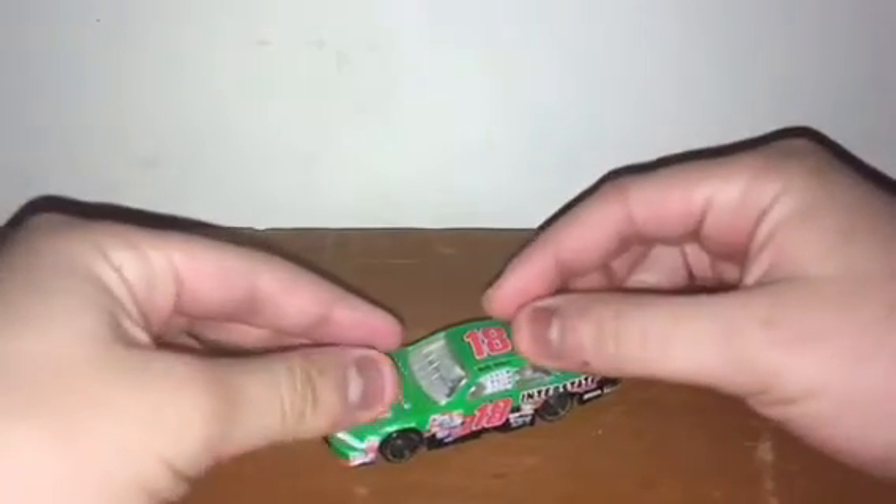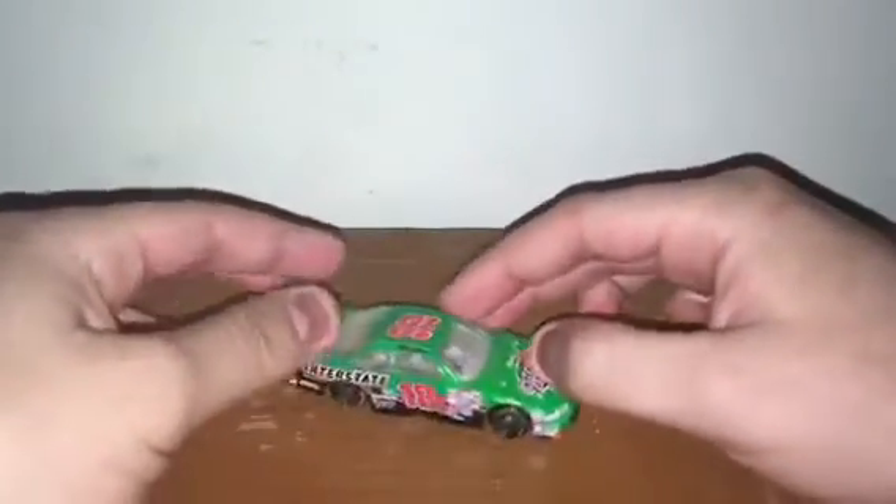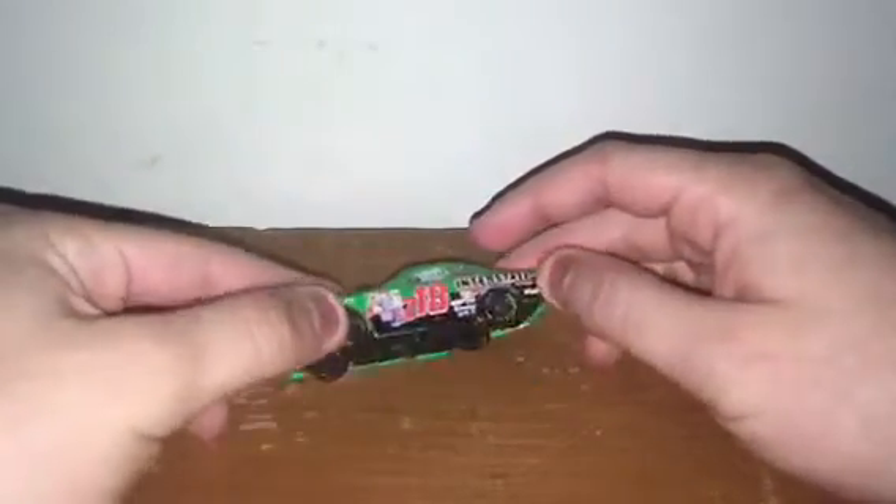Next up is Bobby Labonte's 1999 Interstate Batteries Pontiac Grand Prix for Joe Gibbs Racing — same reason as Tony Stewart: the paint scheme, the body of the car. It's just that damn awesome. God, I miss Pontiacs.